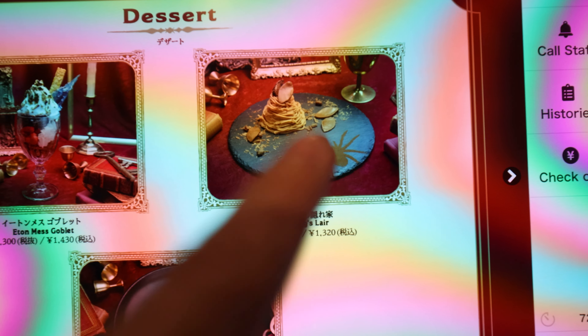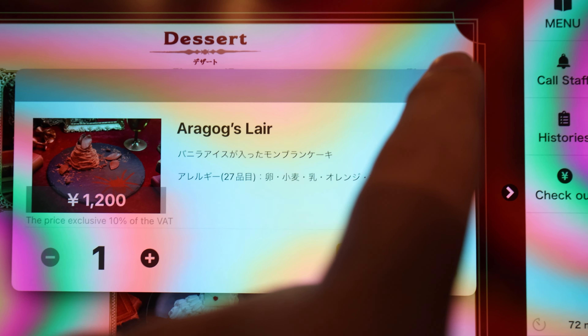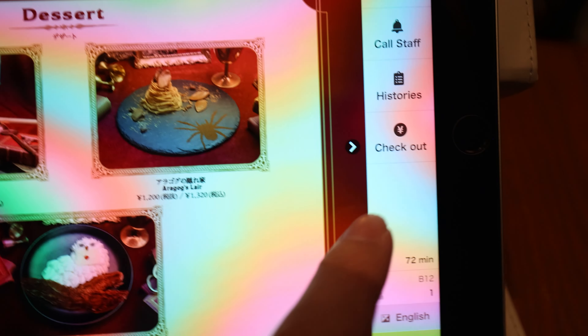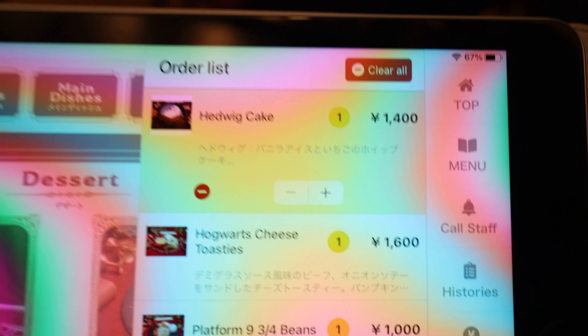I was debating between this dragon layer cake — it has chocolate on it — but we're going with Hedwig's cake. Just look how amazing that looks. We add it to our cart, and the menu also has an English option which is fantastic. Our cart comes to 40 plus tax, so about 45 dollars Canadian. Let's place our order and wait for the food.